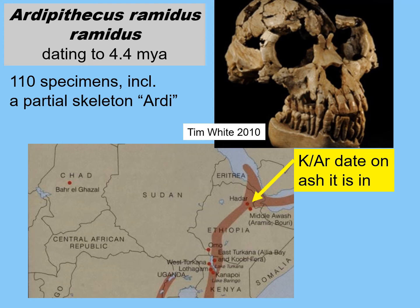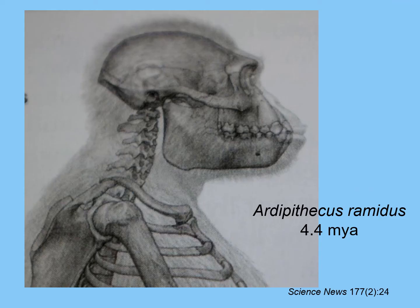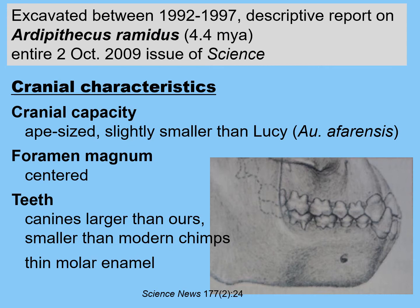The Ardipithecus skull is very small-brained, with large brow ridges and a prognathic face. You can see those large canines — larger than ours but smaller than modern-day female chimpanzees. We have at least 110 specimens, including a partial skeleton nicknamed Ardi. Coming from East Africa, we can use potassium-argon dating on the ash layers above and below these fossil specimens. An artist's reconstruction shows the actual skull and bones. The creature had a very small brain, very prognathic face, very large jaw, big brow ridges, and what looks like very powerful neck muscles.